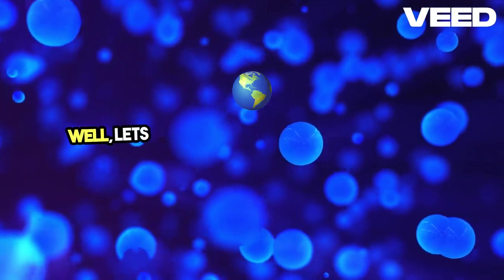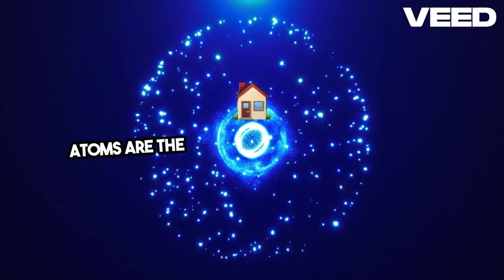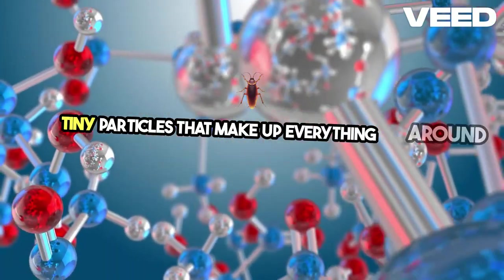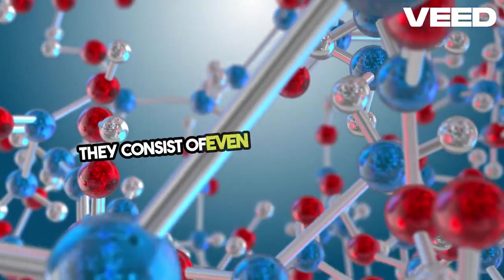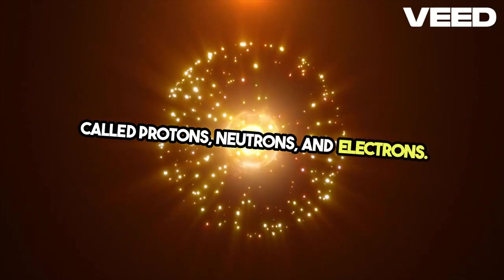Well, let's dive into the fascinating world of atoms. Picture this — atoms are the building blocks of matter, the tiny particles that make up everything around us. They consist of even smaller components called protons, neutrons, and electrons.